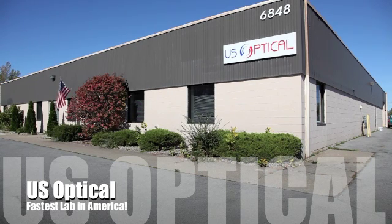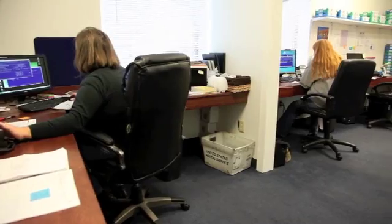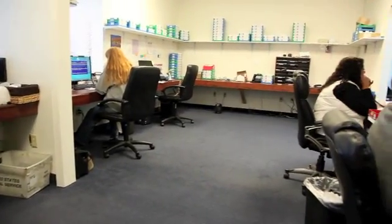Even on your finished work, you will receive lightning-fast turnaround. Let's take a look inside U.S. Optical to see what makes us the fastest lab in America. Whether you order by phone, fax or online, your order starts here, in our customer service area.